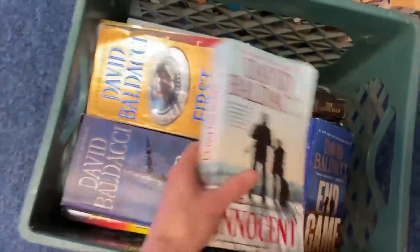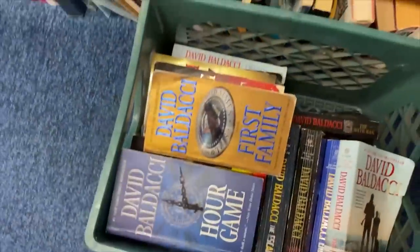If you love David Baldacci novels, we've got a lot of them, so just let us know.